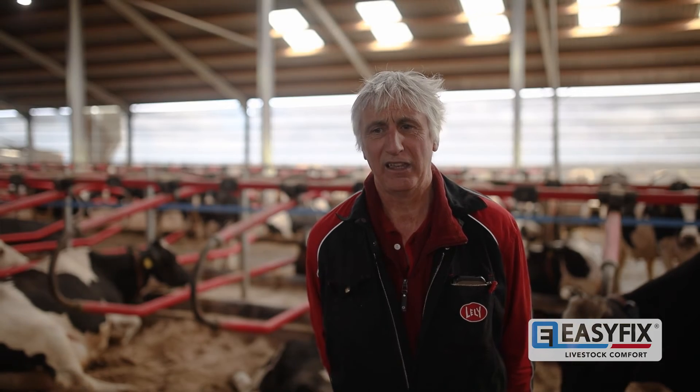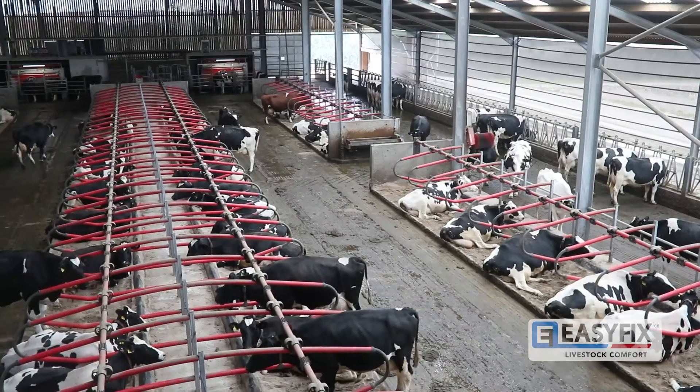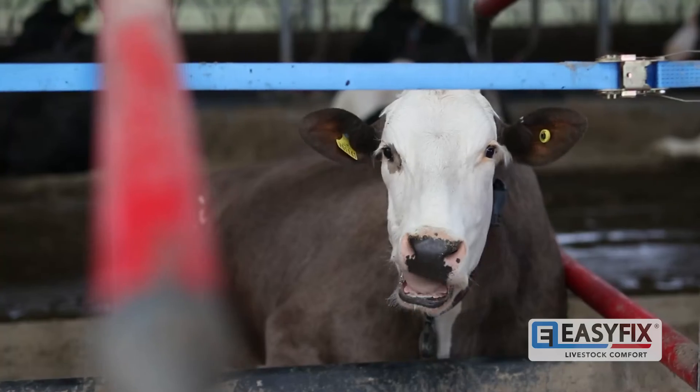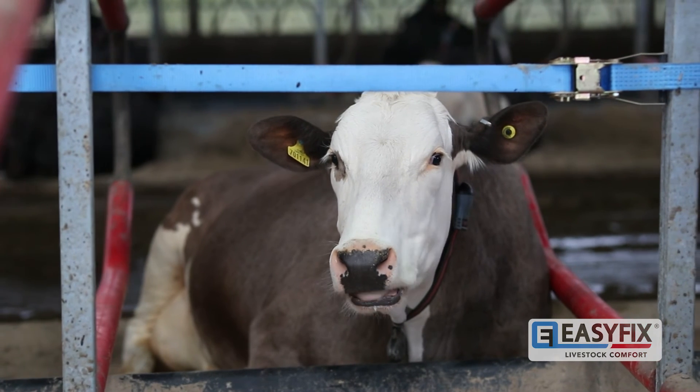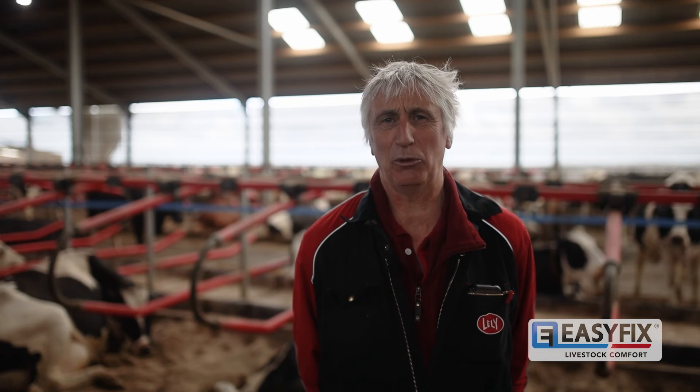I'm really pleased with the cubicles that Easy Fix have supplied. Of all the things in the shed that we've done up here, that is what I'm most pleased with. We just believe that we've got to be doing the right thing for the cows so they're comfortable, they're clean, hygienic, and at the end of the day it's going to be more profitable.